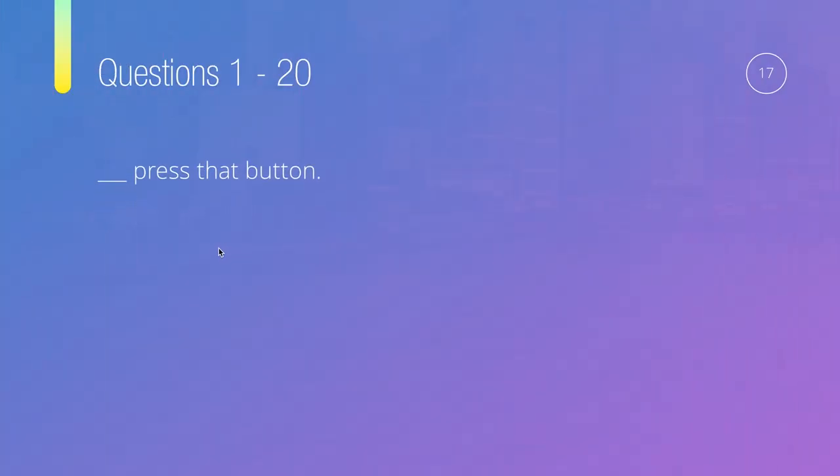Question seventeen: Something, pressed that button. Options are: does, did, didn't, or don't. For 'does,' we'd need a subject. 'Did' would also need a subject. 'Didn't' and 'don't' are similar — but this is a negative imperative telling us not to do something. So the answer to question seventeen is don't — don't press that button.